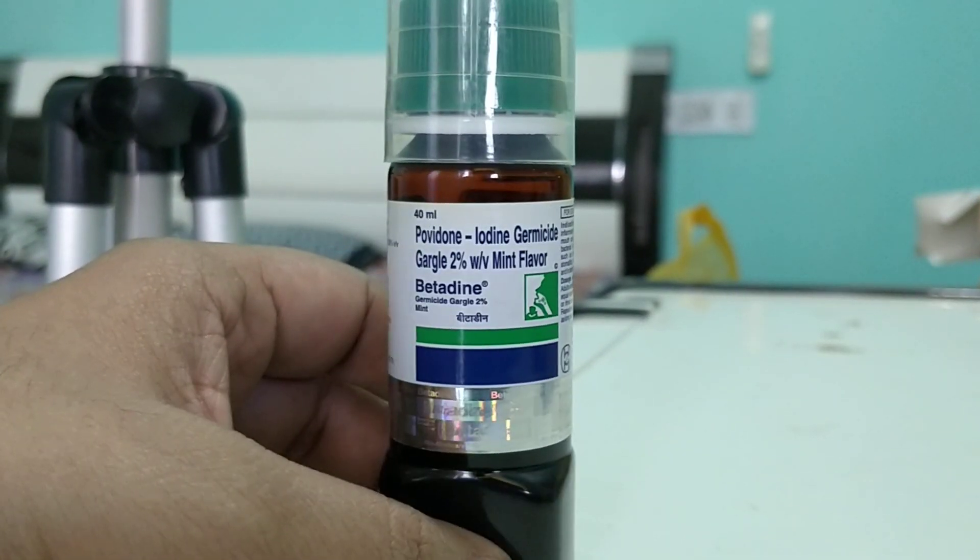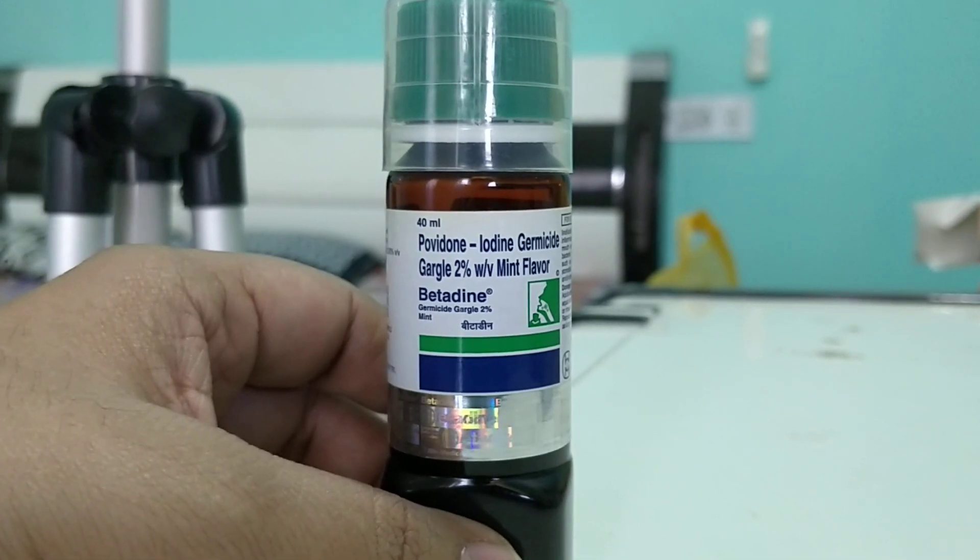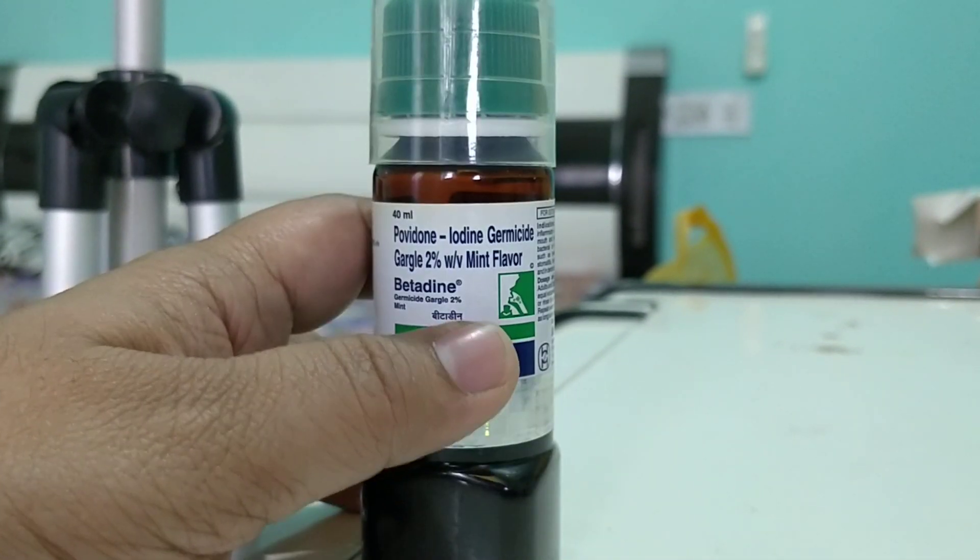Very difficult to remember. This is the povidone-iodine germicidal — germicidal is the one which kills the bacteria — and it comes as a 2% with a mint flavor.